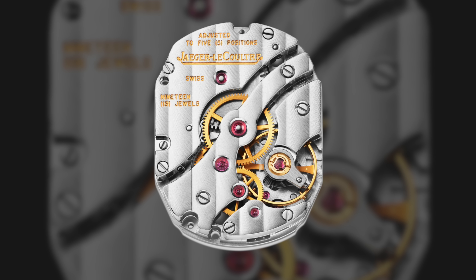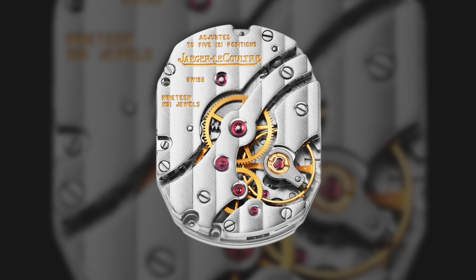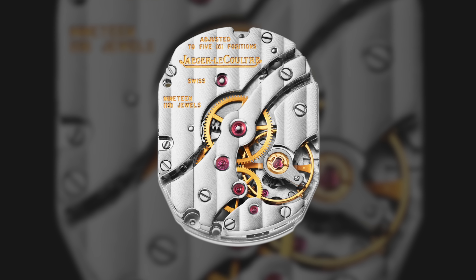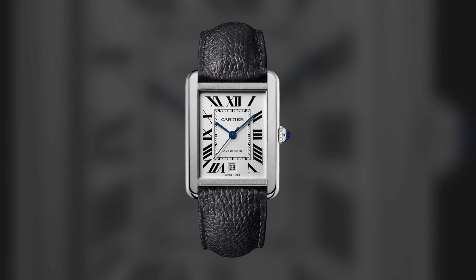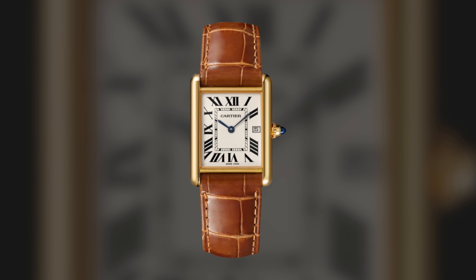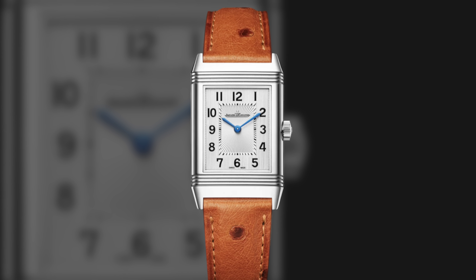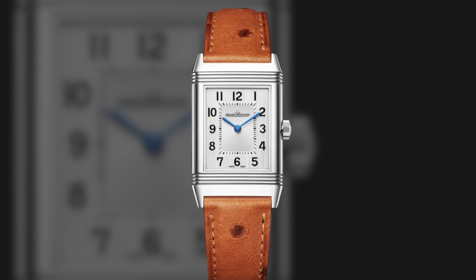JLC as a manufacturer is so well known for their ultra-thin movements and for being a movement provider for some of the leaders in high horology — supplying movements to Patek Philippe, Vacheron, and AP over the years, among many other brands. You could look at something like the Cartier Tank Solo, but for myself the perfect representation of the Cartier Tank is the Tank Louis, which runs around $10,000–$11,000. The Reverso is a bit more visually interesting and you have a real conversation starter with that chassis and case design.